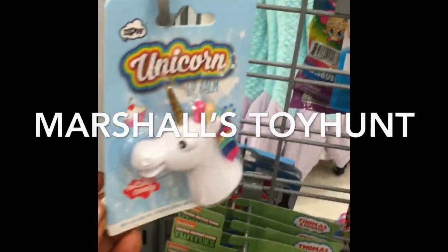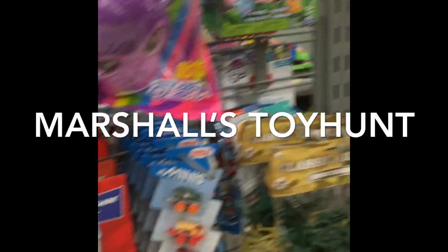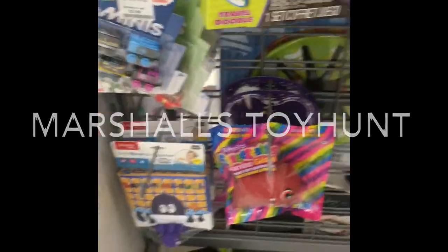Hey guys, so I'm doing a toy hunt. I have not been on a toy hunt in a while, so I am in Marshall's right now. I'm going to just quickly show you what they have here.